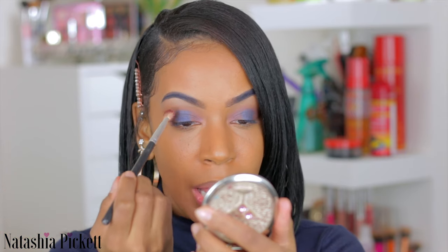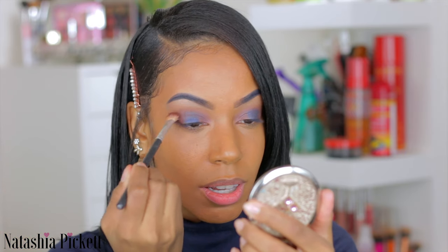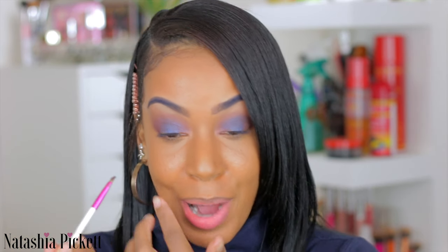Taking another flat brush, we're going to blend this blue shadow. I keep going back and forth on whether I should do black eyeliner or blue eyeliner. I'm going to use a liquid lipstick from Wet n Wild called Darkness Falls to do my liner.